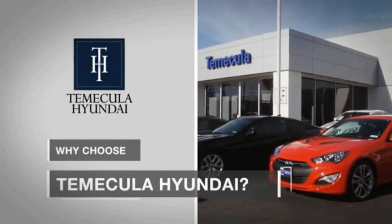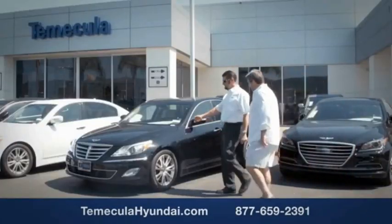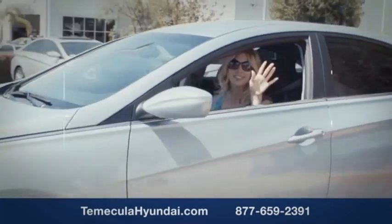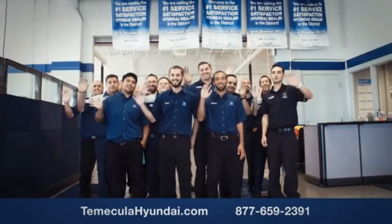Why choose Temecula Hyundai? It's simple — experience. Buying a car is a big financial decision, and knowing you're working with a team you can trust is important. Customer satisfaction is our top priority. You want to work with a team that has integrity and passion — buy from people you can trust.